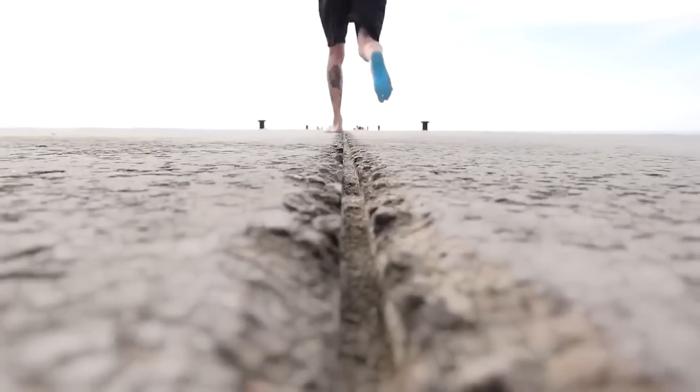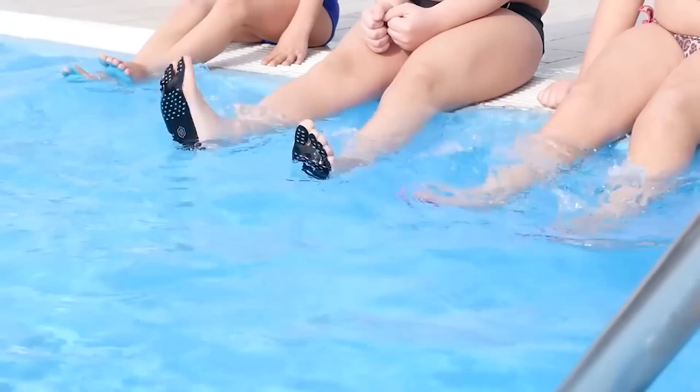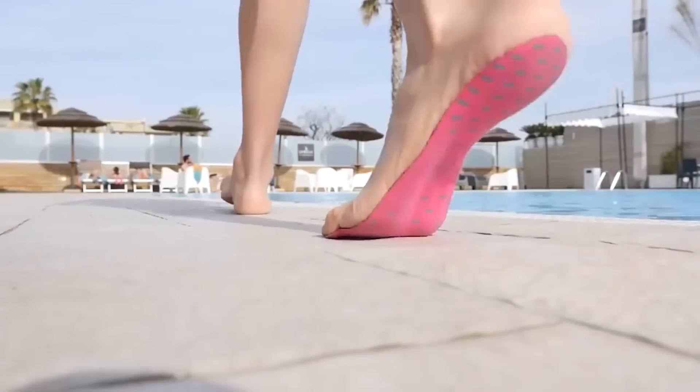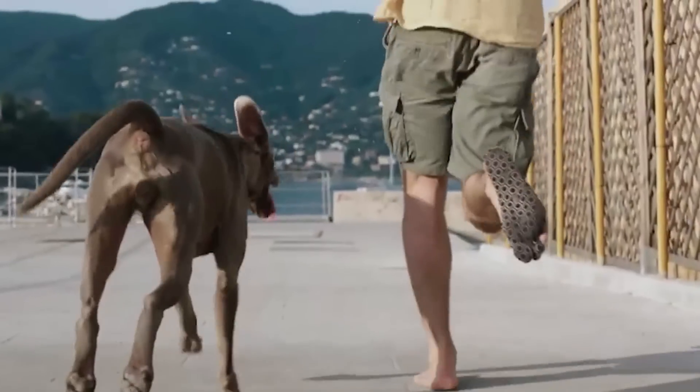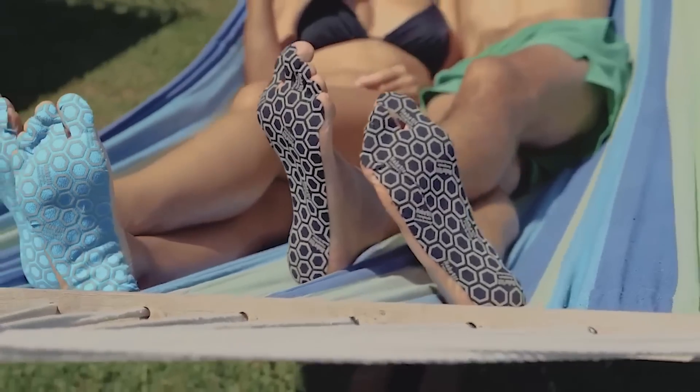Want to let your inner child out and run barefoot? We have a solution — special foot stickers that prevent you from getting hurt. Hopefully the next version will come with protection for the little finger in case of bumps against the bedside table.